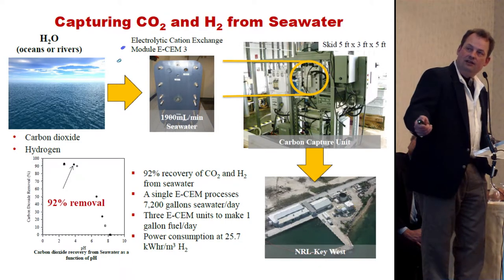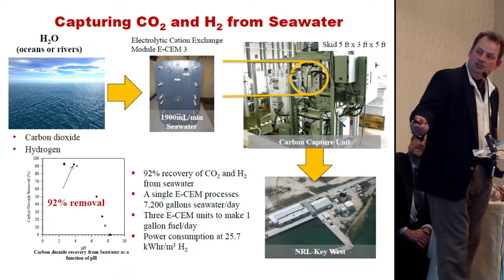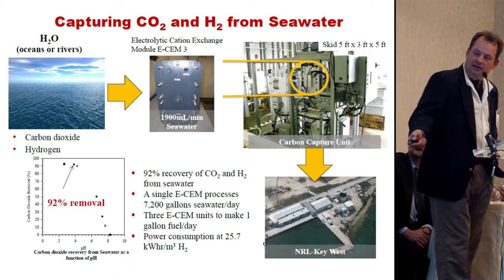We're looking at here at the electrolytic cation exchange module. This is on version 3. Here's the skid that's used down at Naval Air Station Key West.